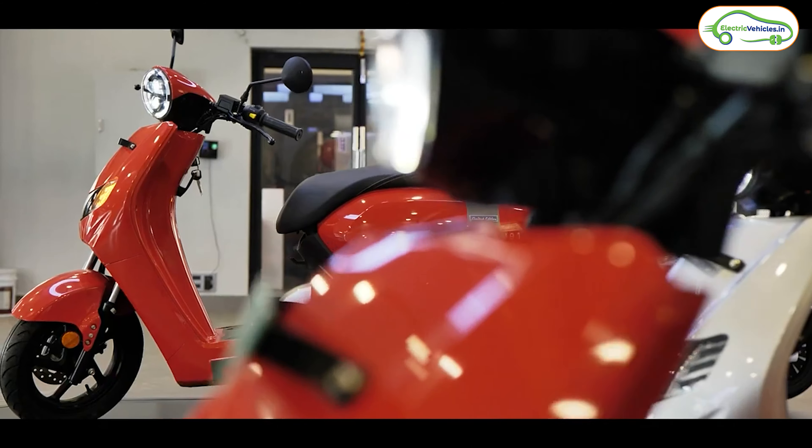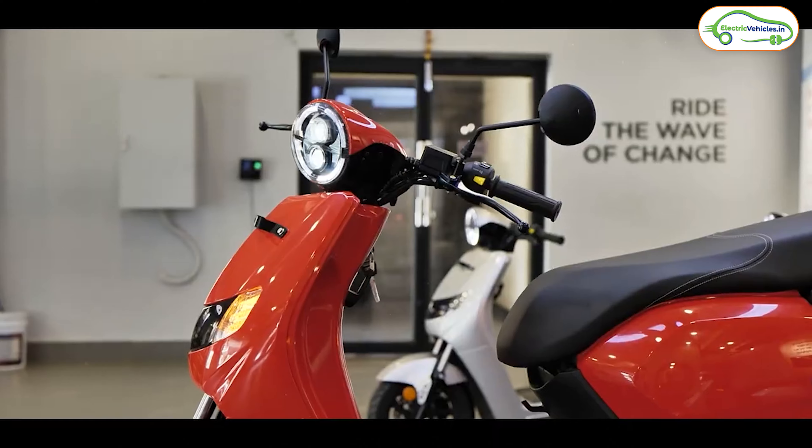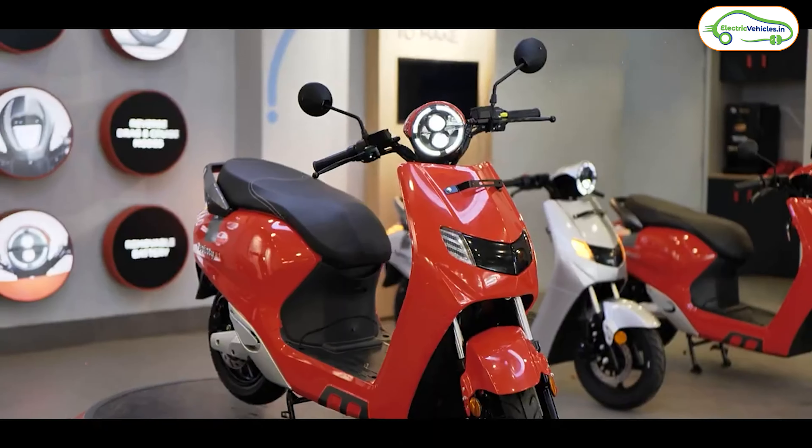Friends, recently Bounce Infinity has launched a new variant in their lineup and the starting ex-showroom cost of this variant is 55,000 rupees. So in this video, let's discuss complete details about this new variant from Bounce Infinity. This is Aditya Benu and you're watching Electro Vehicles India.